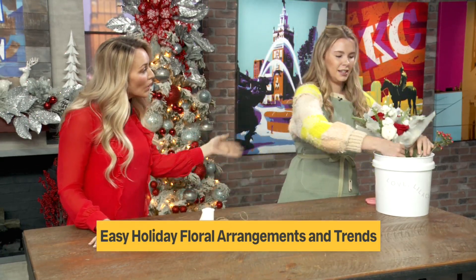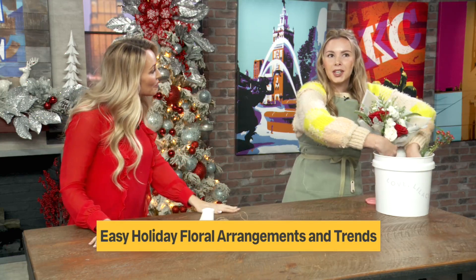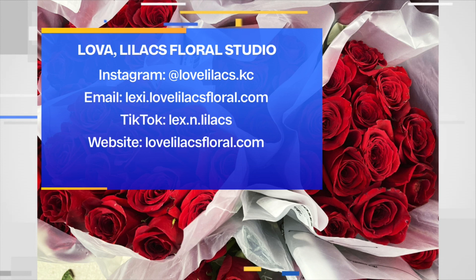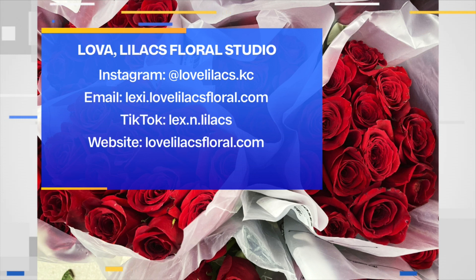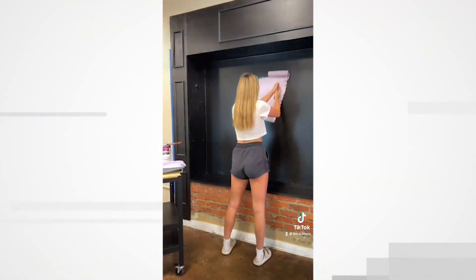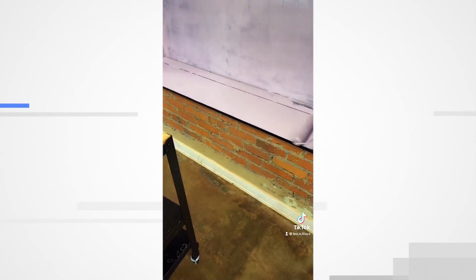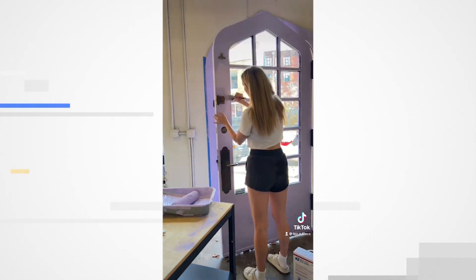So from Love Lilacs, what is your social media? Where can people find you? I'm located in downtown in the Crossroads. My social media is Love Lilacs Casey. I just actually rebranded to focus on weddings, which is what I'm passionate about. I'm very happy about that, and I think the rebrand is really going to help me get there. Thank you so much for coming in this morning.